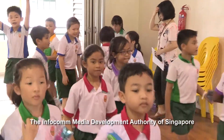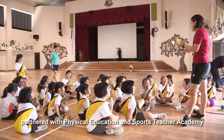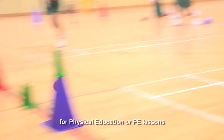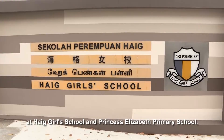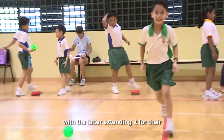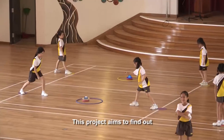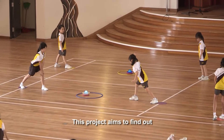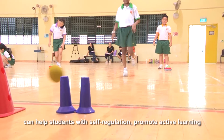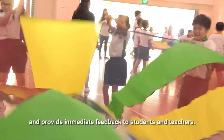The Infocom Media Development Authority of Singapore partnered with Physical Education and Sports Teacher Academy to pilot the use of Hackerball for physical education lessons at Hague Girls School and Princess Elizabeth Primary School, with the latter extending it for their Program for Active Learning on PAL lessons. This project aims to find out if the use of technology for PE can help students with self-regulation, promote active learning, and provide immediate feedback to students and teachers.